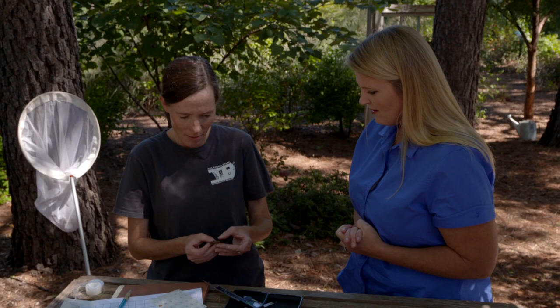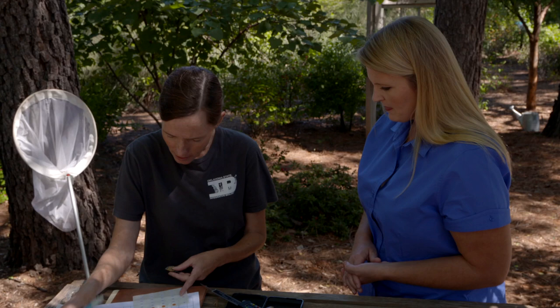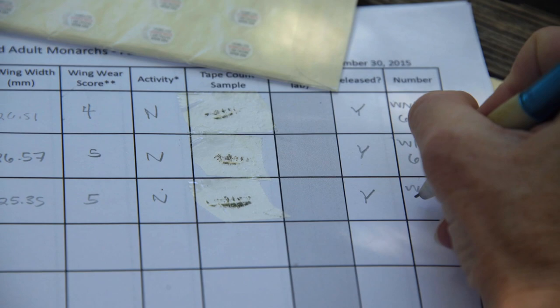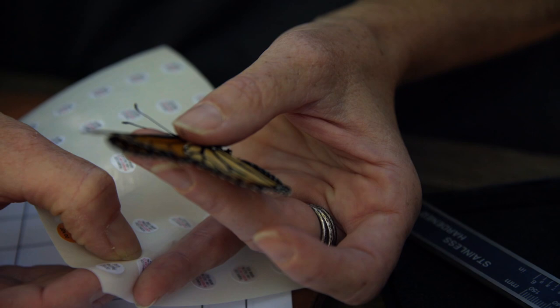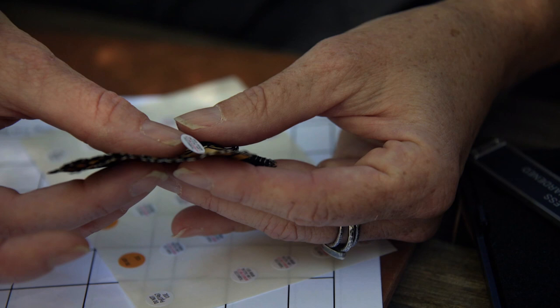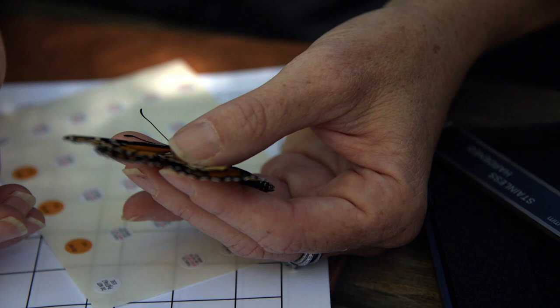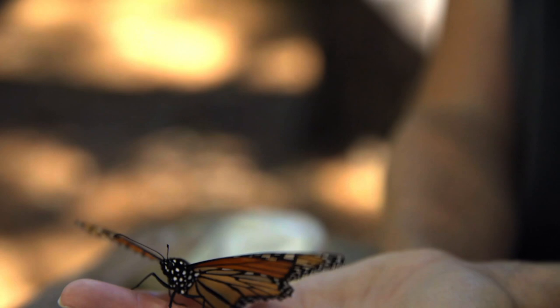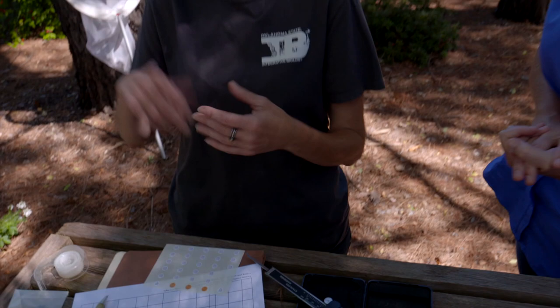We'll go back and look at the tape sample under the microscope. The last thing we're going to do is put a tag on him. The tags have a three-letter and three-number code, which I write down. You carefully remove the tag and place it on the large cell in the center of the wing called the discal cell. You hold it for a few seconds to make sure the glue adheres well. There's been research documenting that tagging doesn't harm the butterflies and they can still fly well — and there he goes!